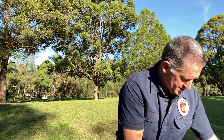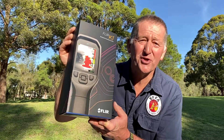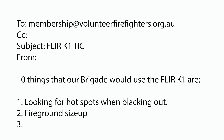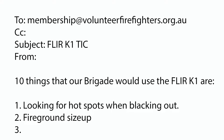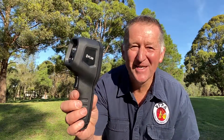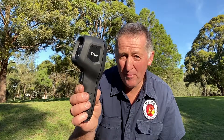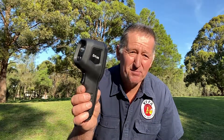Now, if you'd like to get one of these FLIR cameras for your brigade, we want you to send us an email. That email will need to be sent to membership@volunteerfirefighters.org.au and we want you to give us 10 dot points on how you think your brigade might use a thermal imaging camera like the FLIR K1.